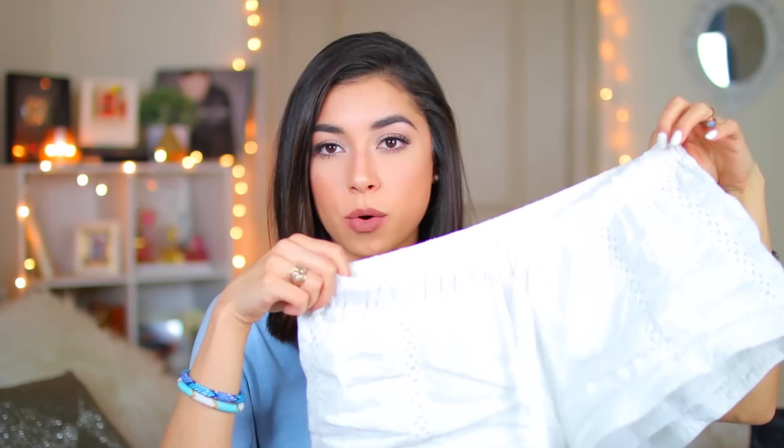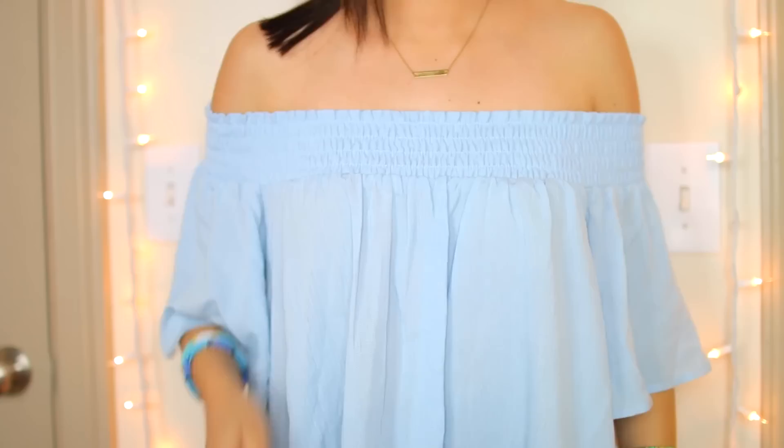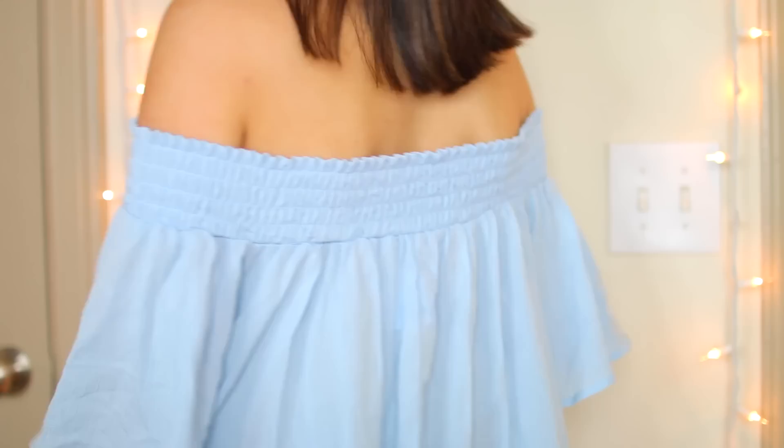Moving on to Urban Outfitters. I recently picked up this pair of white shorts that have just a band at the top. They're really comfy and I love the lacy detail on them. They have that boho vibe and you can pair them with anything. The next thing — I've been really into baby blue lately, as you can tell I'm wearing it. I got this baby blue off-the-shoulder shirt from Urban Outfitters. It has a really stretchy band that goes over your shoulders. I think this will look amazing at a festival — it has this really cute boho vibe. It's super flowy and I am just obsessed with it.